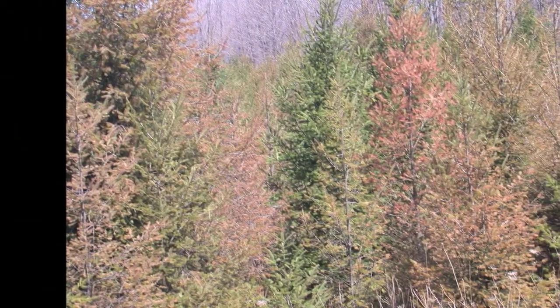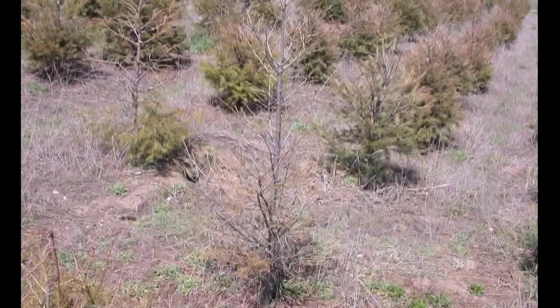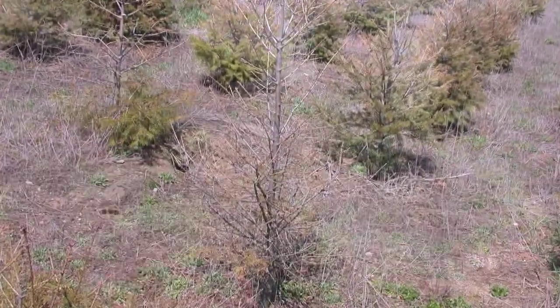Rabdocline is something you need to worry about each year because it can really infect an entire tree, reduce needle numbers, and therefore the thriftiness of the tree and its growth rate are at stake.